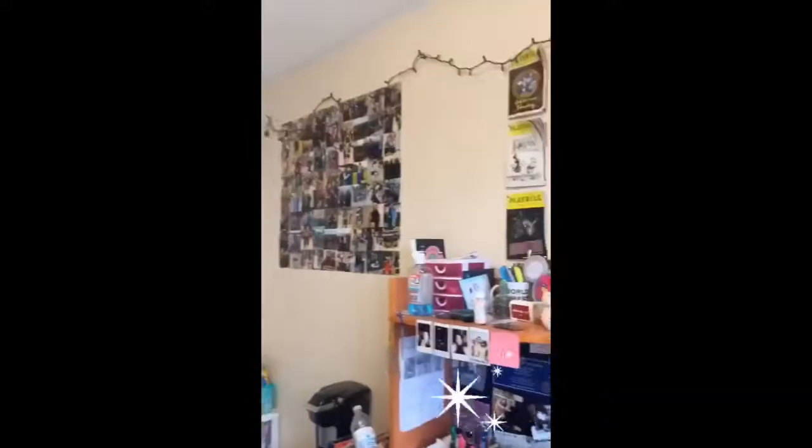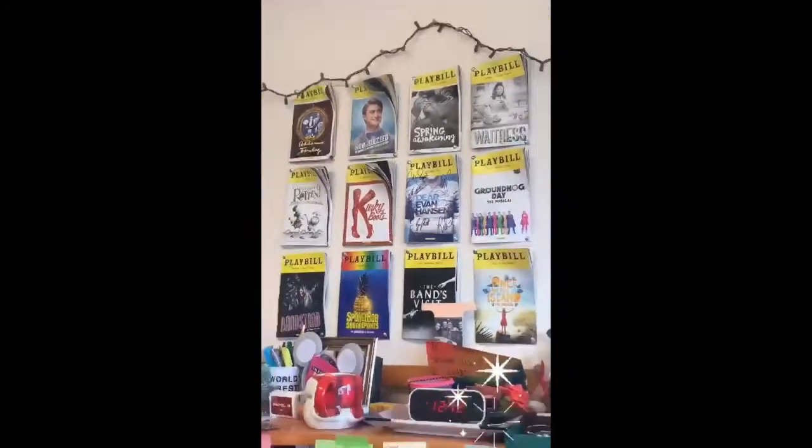Living on campus, you're also able to make your space your very own. I have a ton of photos in that corner over there. I'm a huge theater fan, so I have a lot of my playbills. I have a ton of clipboards from the jobs that I've had here on campus, and you're really able to make it completely your own.